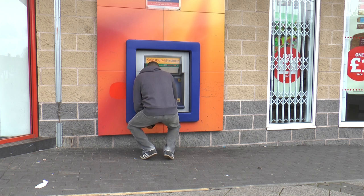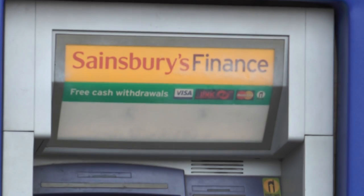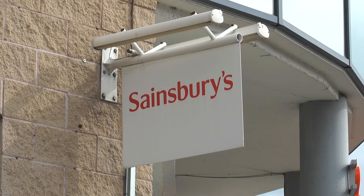Almost everyone who uses the machine has to squat or kneel to get money out, and it even seems low for disabled users. It's also the only cash point in the area, leaving people with little option but to use it.